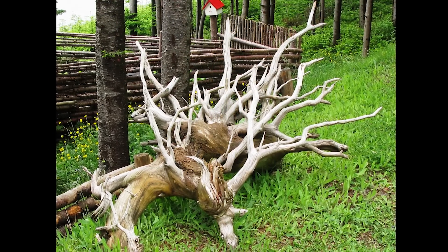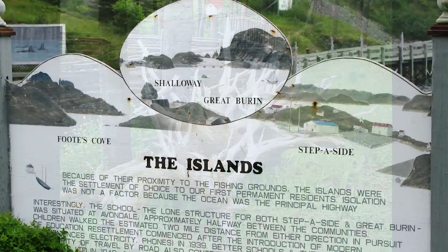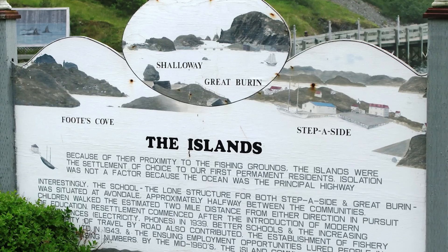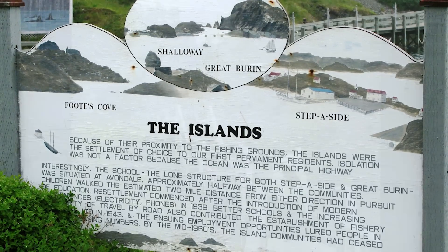The Burin Bay Arm consists of the village of Burin and several smaller outports. Names like Tides Point, Port-au-Bras, Black Duck Cove, and Mortier are testament to the mixed cultural heritage.